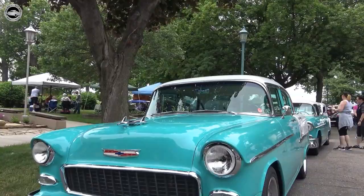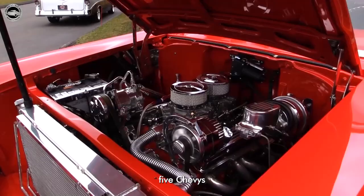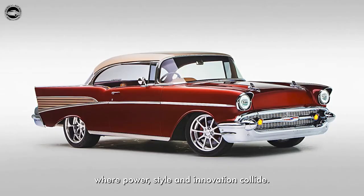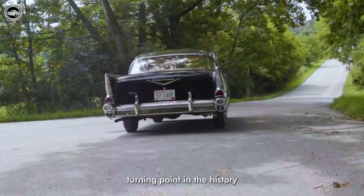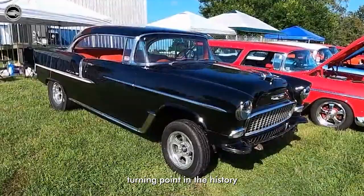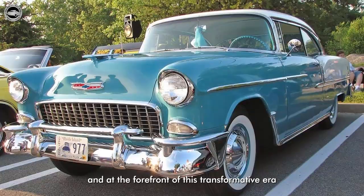So let's dive into the history of the Tri-5 Chevys, where power, style, and innovation collide. The year 1955 marked a significant turning point in the history of the automobile industry, and at the forefront of this transformative era stood the 1955 Chevrolet.